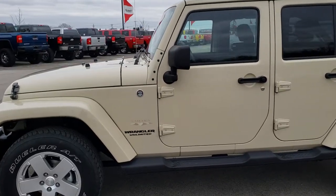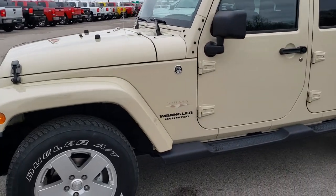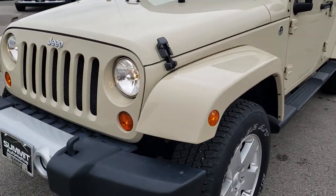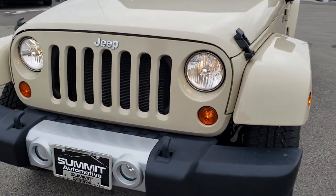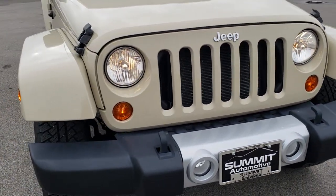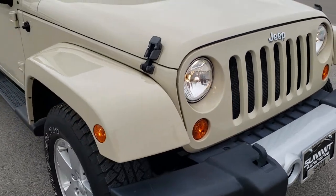This is stock number 9868. We are here at Summit Automotive in Fond du Lac, Wisconsin — your new and used Jeep Wrangler Headquarters. Today we are checking out this ultra clean 2011 Jeep Wrangler Unlimited Sahara.